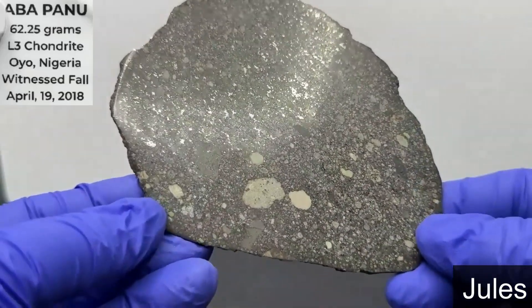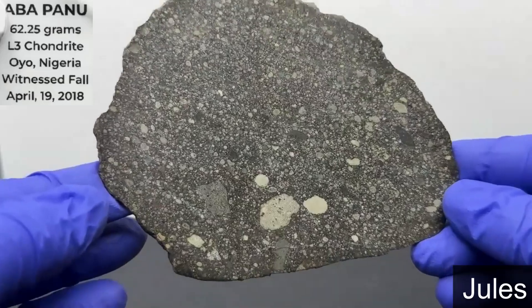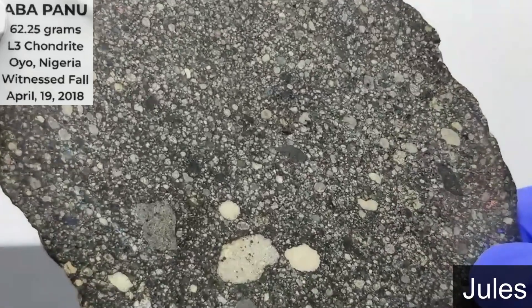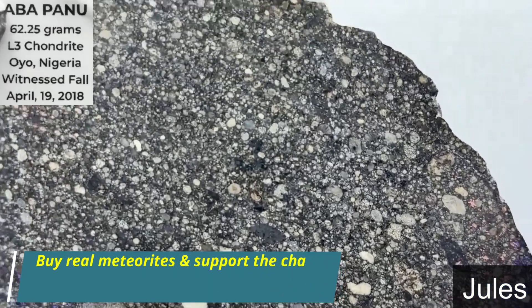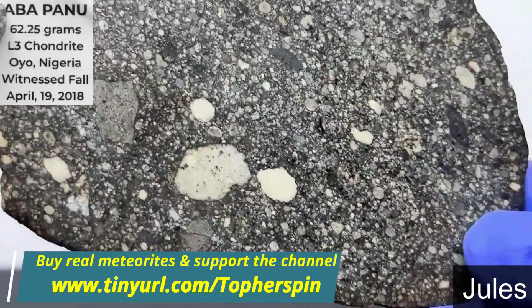And even though it's classified as an L3, if you dig deeper into it — when they did the oxygen isotope data — the estimated petrologic type is a 3.6. And it was classified by Lawrence Garvey of ASU.